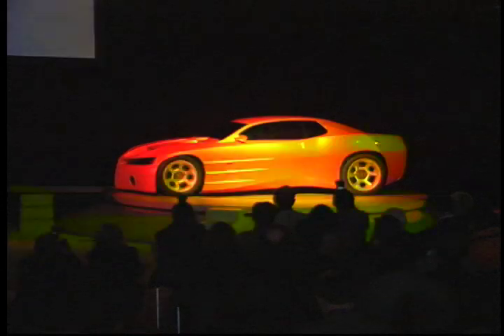This is a production of the U.S. Department of State. Ladies and gentlemen, the Pontiac Concept GTO — yet another exploration of future driving excitement.